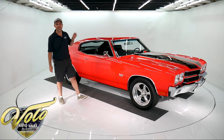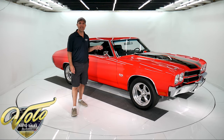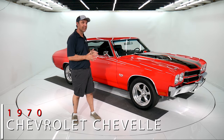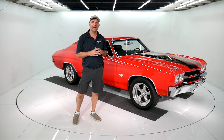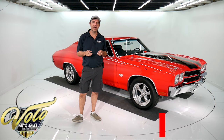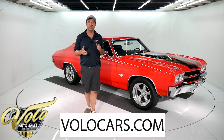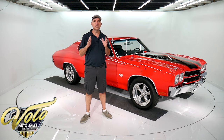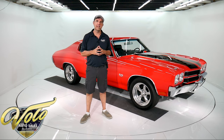We have the poster child of muscle cars right here — a red 1970 Chevelle SS, black stripes, Cowl induction, probably the most iconic muscle car of all time. It is for sale. You can go to volocars.com to get all the specs, pricing, photos, videos, and you'll find about 225 other collector cars for sale on there as well. Check out our website.